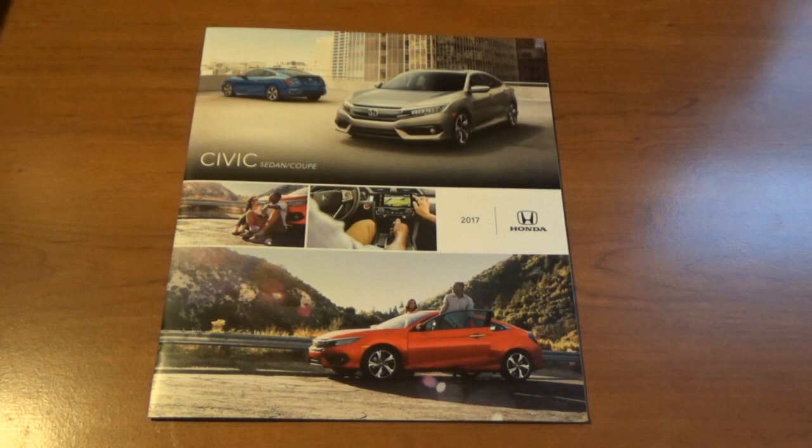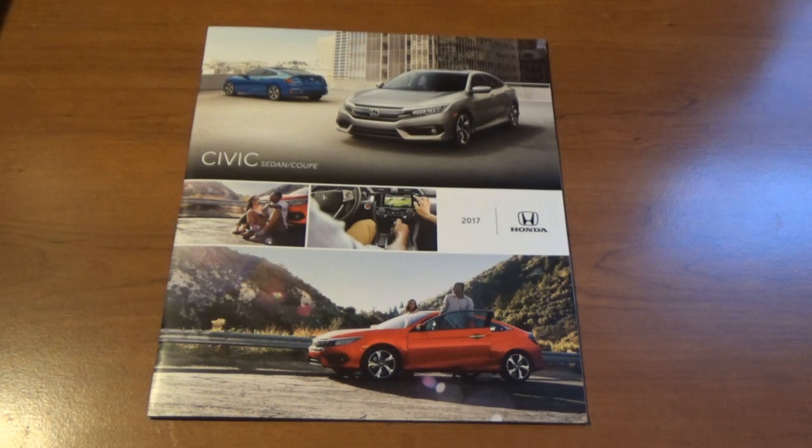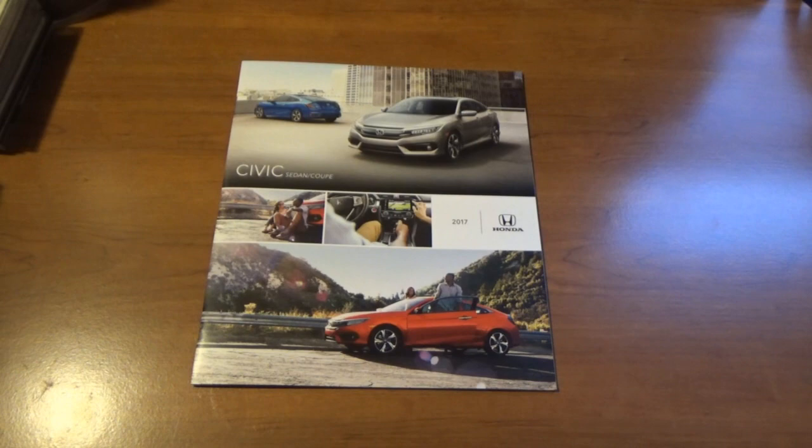I'm glad I found it. I started browsing through the seller's other inventory and it took me down a pretty good rabbit hole, including cars that I've had in the past. I'm so happy that this person had literature dealing with cars I've had in the past — it's something awesome to add to the collection.